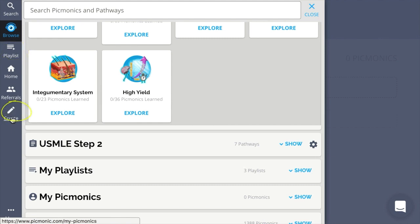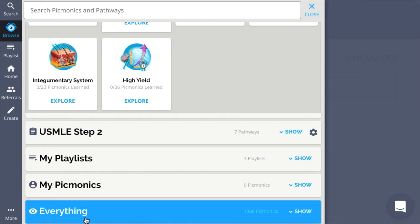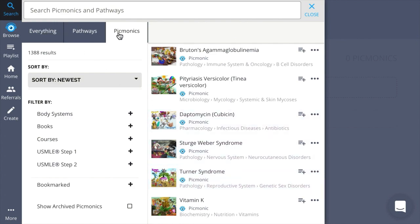The everything pathway is going to mirror the spotlight search, bringing it all full circle. Picmonic search is designed to be fast and efficient, so you'll be able to find what you need when you need it. Now let's throw it back to Marlee to show you how you might implement Picmonic in your classroom.